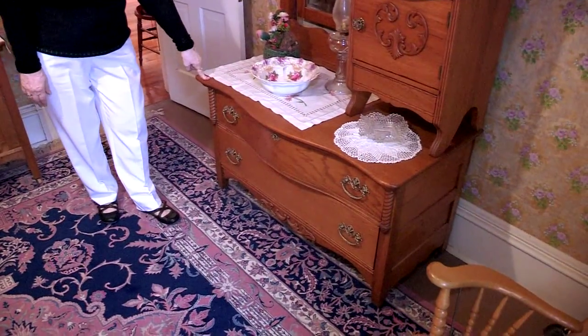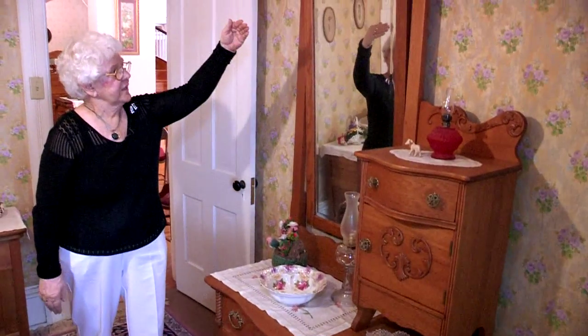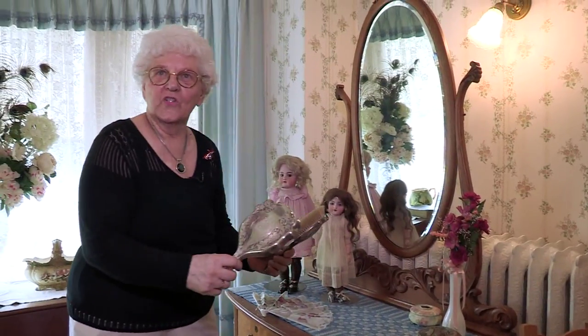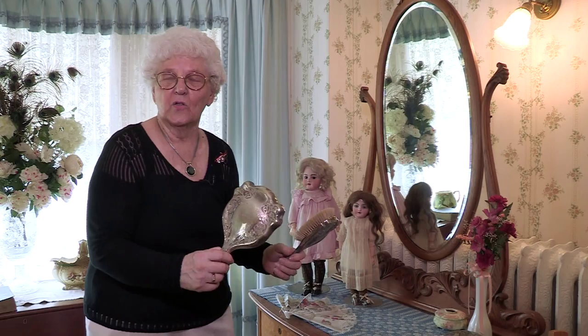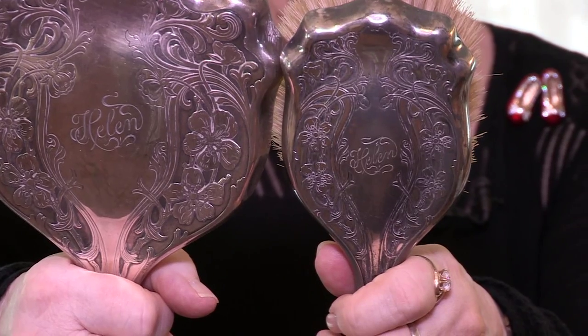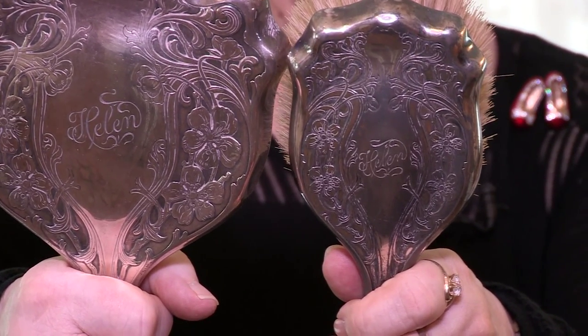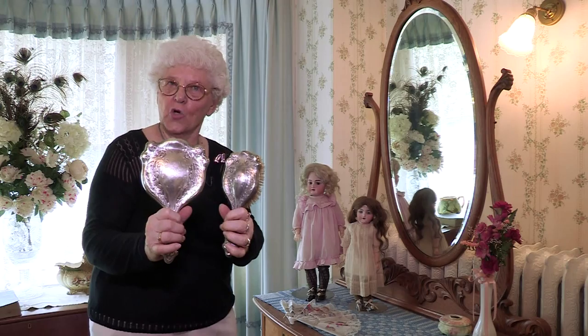Any dresser that's extremely low is called a gentleman's dresser — it gives the appearance of a full-length mirror. Father and mother wanted their daughters to have something very special at the St. Louis World's Fair in 1904, and they bought each of them a set of silver mirror and brush. This one has Helen's name on it, and in the adjoining room, Marian has her set.